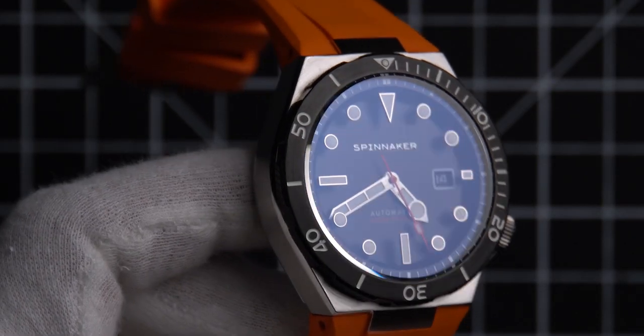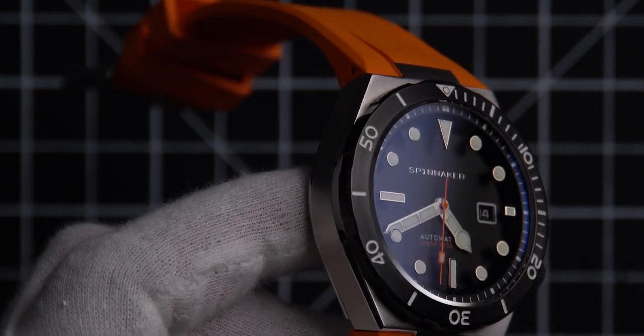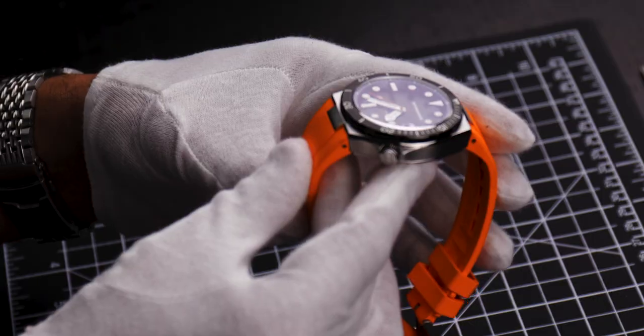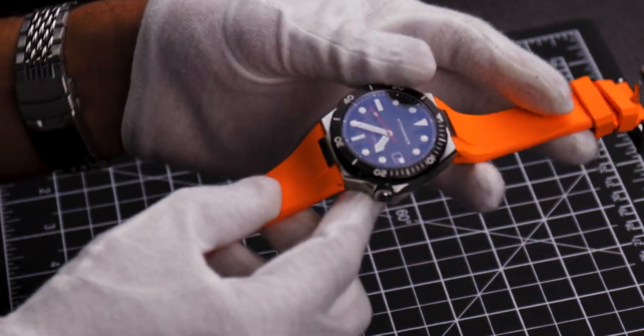The watch features an anti-reflective, scratch-resistant sapphire lens. The Böttger runs off the very reliable, very precise and enduring Miyota 9015 automatic movement. It was first released as a bracelet, but now the Böttger is available in three colorways.